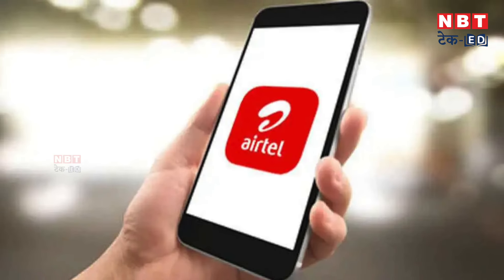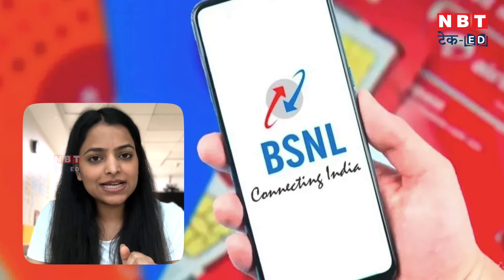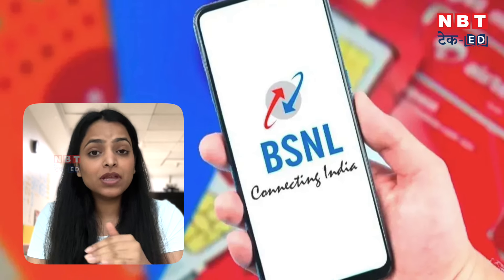After sending the SMS, customer care will respond with your UPC code. Once you receive the UPC code, you then need to visit the BSNL store.